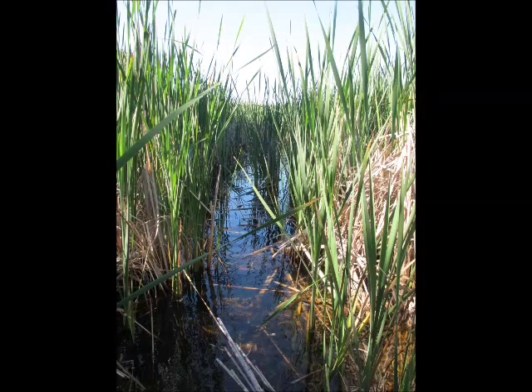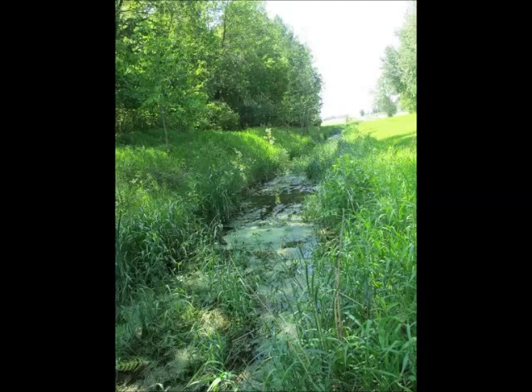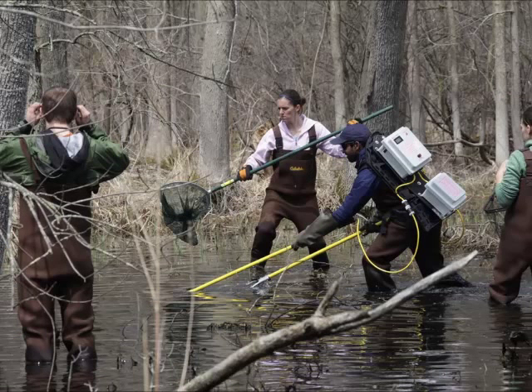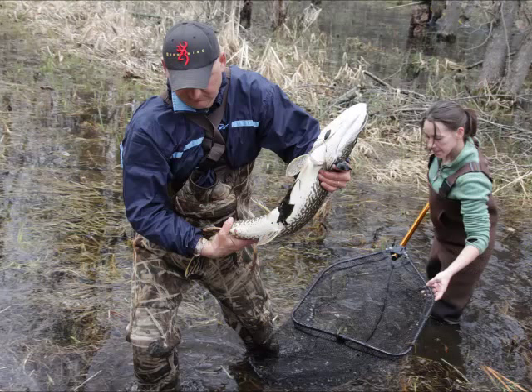However, due to rapid land conversion of the west shore into urban and agricultural uses, most of this spawning habitat has been lost, and channels leading into the spawning areas have been cut off. For example, this natural flooded forested wetland on Longtail Beach Road is a prime habitat for northern pike. Due to road development and poorly placed culverts, water levels become flashy in the spring, leading to stranded adult pike post-spawn.